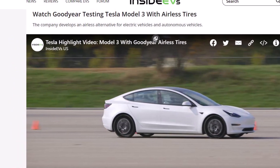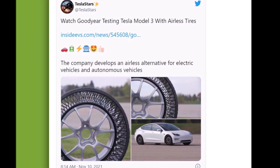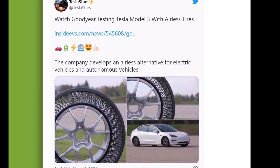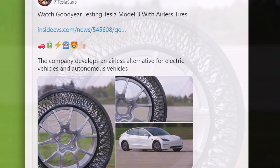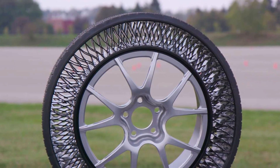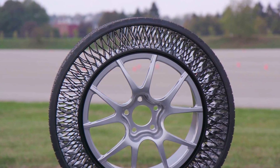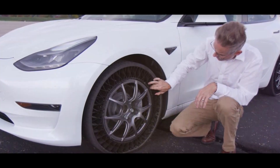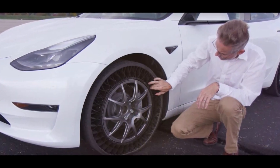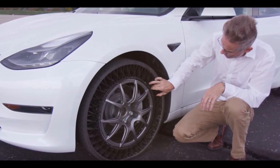Michael Rachita, Goodyear Senior Program Manager for non-pneumatic tires, stated: 'We are excited to progress to this new phase of testing and stretch the imagination on what can be possible with airless tires. We have shown that Goodyear's NPT can achieve highway speed while also maintaining the dynamic handling required for consumer vehicles, which is a meaningful milestone.'